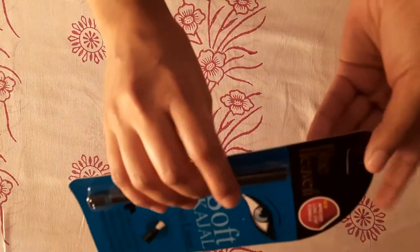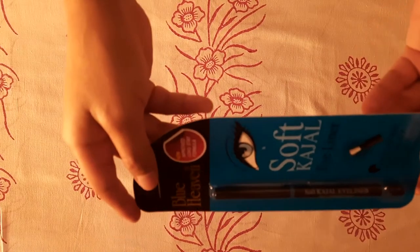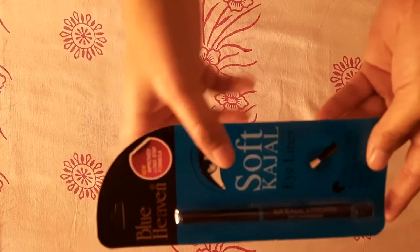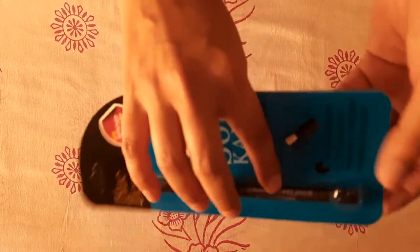The first product is Kajal. It has a built-in lip sharpener, is long lasting, dark black, smudge-proof, waterproof and travel friendly. The texture is creamy. I received 0.31g and the MRP is 125 rupees.